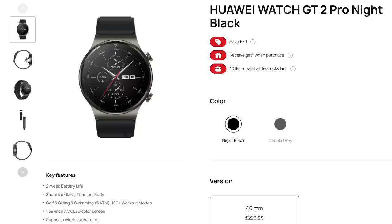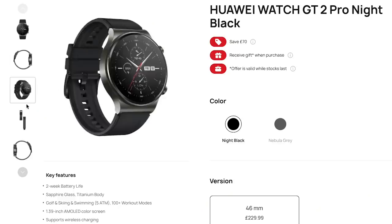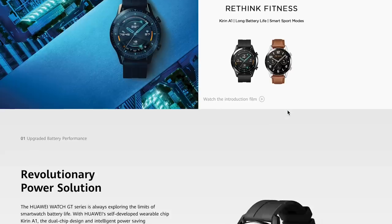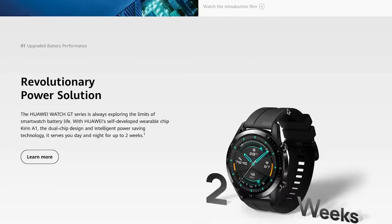Before getting to the test, I would like to provide the most important background information on the Huawei Watch GT2 Pro. The GT2 Pro is along the higher end of Huawei's watches with a very premium build quality. I see it as the premium version of the GT2 and GT2e. In contrast to the latter two, the GT2 Pro is made of titanium, sapphire glass and ceramic and comes with wireless charging.